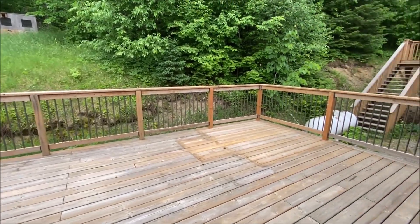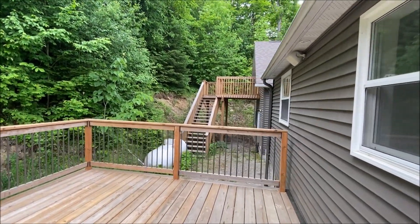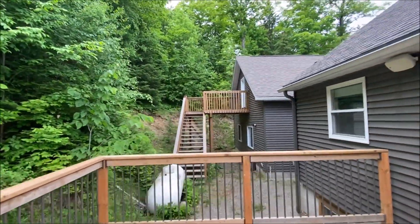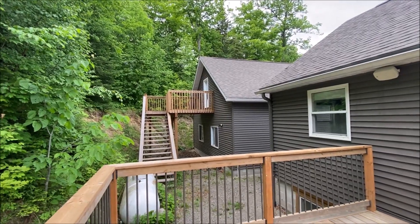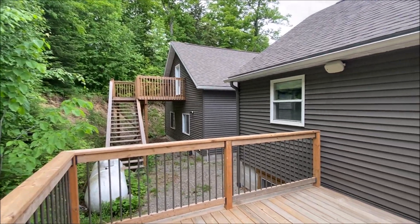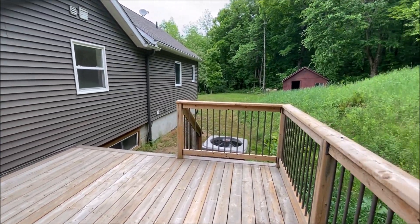You've got a backyard deck. As you saw in the video, the garage has a full loft above it — it's unfinished, but it could definitely be another spot for kids to play or use your imagination.